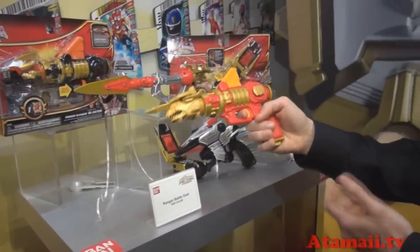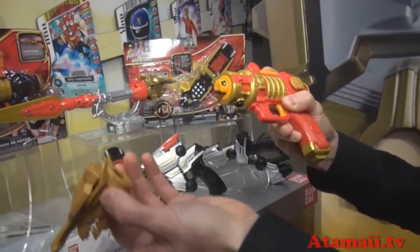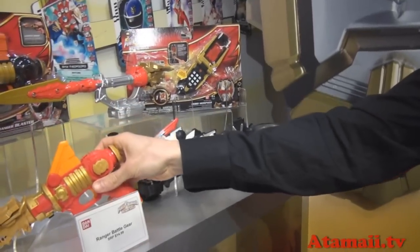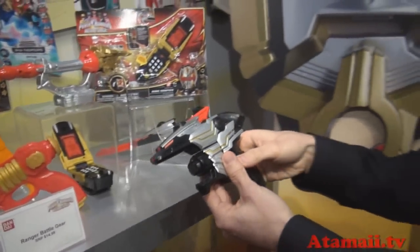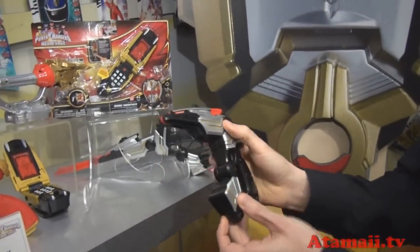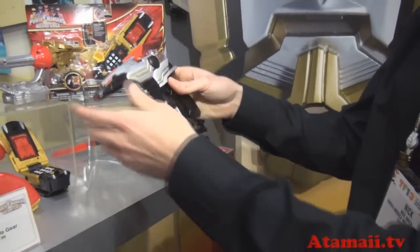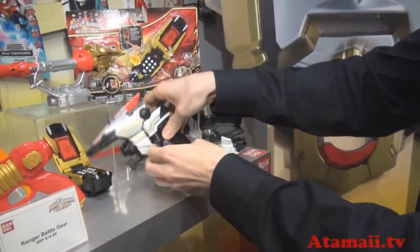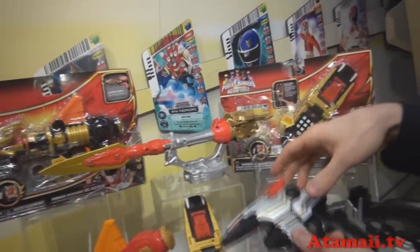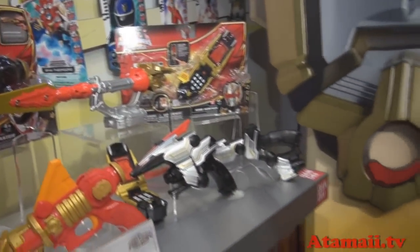We've got the Battle Ranger gear and the Ultra Blaster. It comes with a detachable Zord head, and you can mix and match with different Zord heads. It fires up to three feet on a table. We also have the Robo Knight Blaster — it goes from Blaster mode and also morphs into Sword mode. For rangers who need to go into Ultra mode, we've got the Ultra Sword, which features sounds and a detachable Zord head on top. It'll mix and match with other items in the Zord Builder collection.